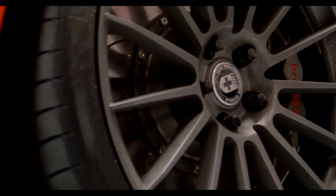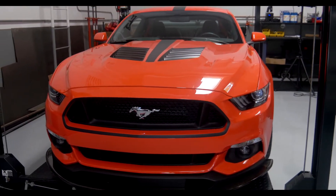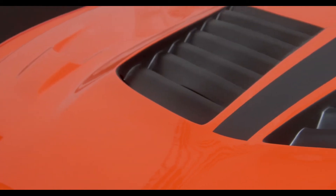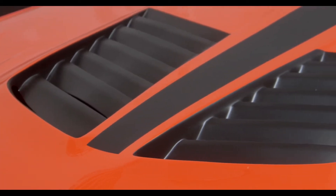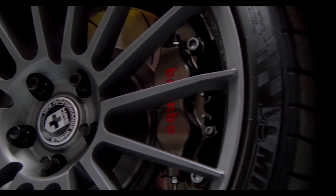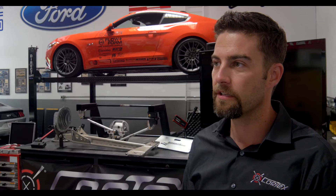We've got HRE wheels on the car, CDC body kit, JRI dampers in our coilovers. We've got the Tiger Racing louvered hood on the car, Brembo brakes — not the ones that came on the car, but some true Brembo racing brakes. They're exactly the same as the ones on the World Challenge Mustangs.